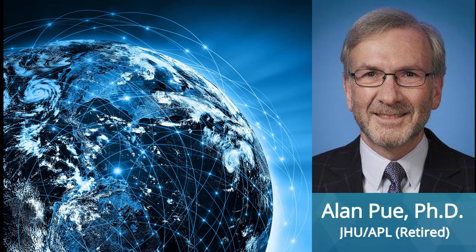I've worked in guidance, navigation, and control of airborne and space systems for over 45 years, including advanced integration of GPS and inertial navigation systems.